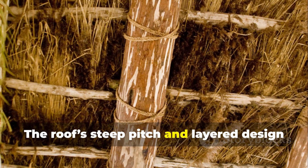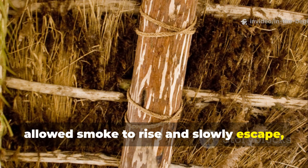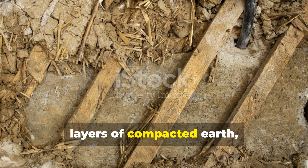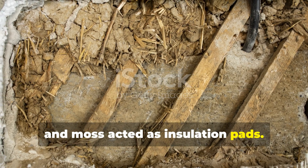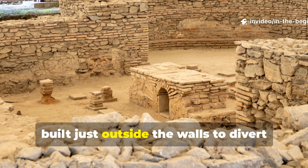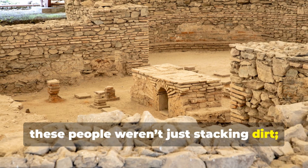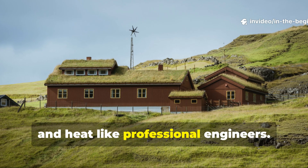The roof's steep pitch and layered design allowed smoke to rise and slowly escape while retaining radiant heat. Underneath the floor, layers of compacted earth, straw and moss acted as insulation pads. Some excavations show drainage trenches built just outside the walls to divert melting snow and rainwater — proof that these people weren't just stacking dirt, they were managing water, air and heat like professional engineers.